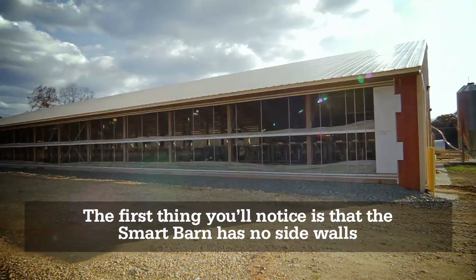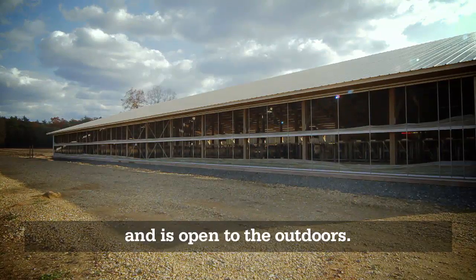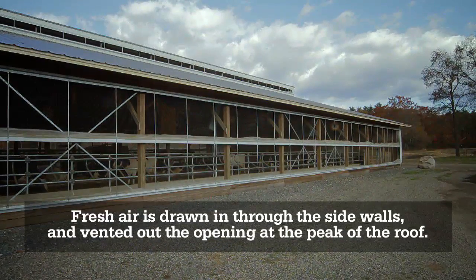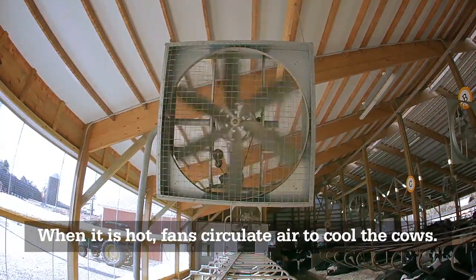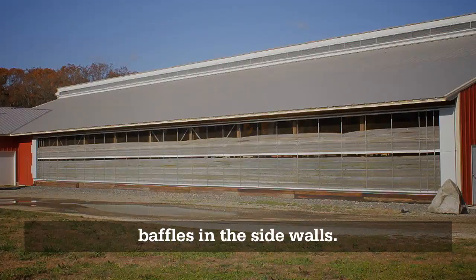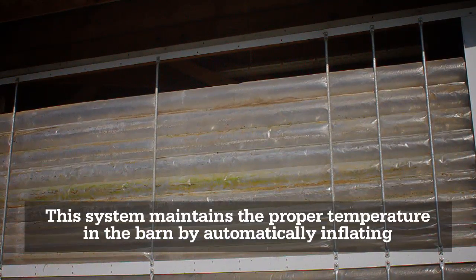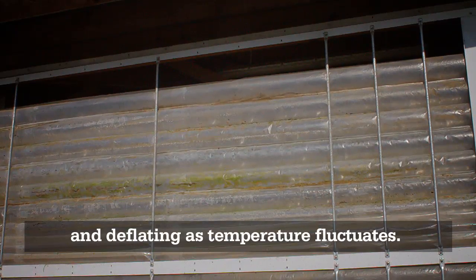The first thing you'll notice is that the Smart Barn has no sidewalls and is open to the outdoors. Fresh air is drawn in through the sidewalls and vented out the opening at the peak of the roof. When it is hot, fans circulate air to cool the cows. When the temperature falls below freezing, ultra-low energy motors inflate baffles in the sidewalls. This system maintains the proper temperature in the barn by automatically inflating and deflating as temperature fluctuates.